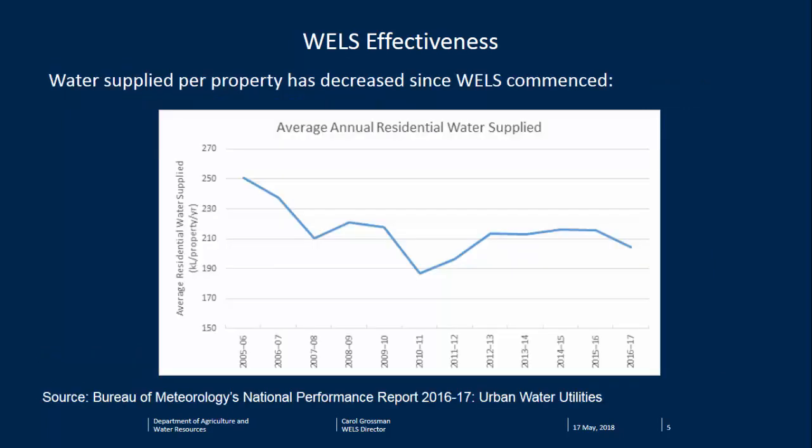To back that up with real data, we looked at average annual water supply to domestic properties. WELLS commenced in 2005. You can see there were some big drops, with the biggest around 2010, and then a little bounce back — that's when the Millennium Drought ended. Interestingly, when the drought ended, water use didn't go back up to pre-drought levels. That's what you'd expect if people have installed more efficient products. Behaviors tend to spring back, but the shift to more efficient products is still evident.